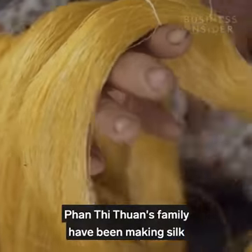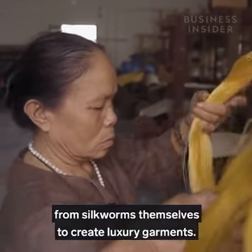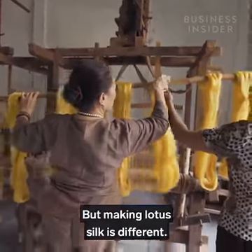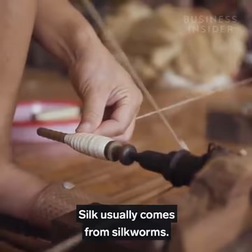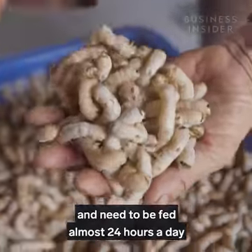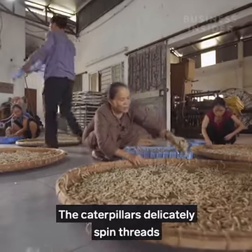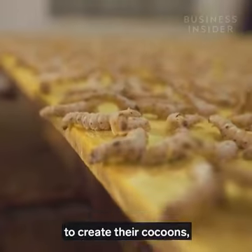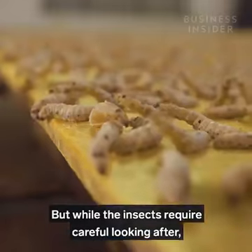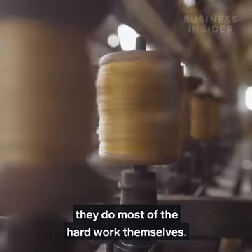Phan Thi Thuan's family have been making silk for generations, growing and harvesting the threads from silkworms themselves to create luxury garments. But making lotus silk is different. Silk usually comes from silkworms — they're kept on wide trays and need to be fed almost 24 hours a day with mulberry leaves. The caterpillars delicately spin threads to create their cocoons, and it can take hundreds of silkworms to make a kilo of silk. But while the insects require careful looking after, they do most of the hard work themselves.